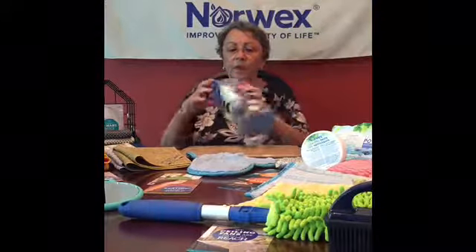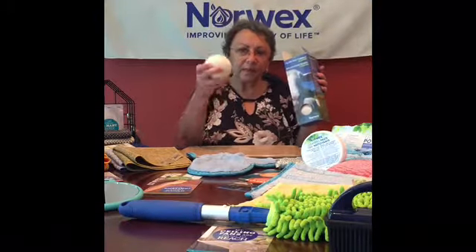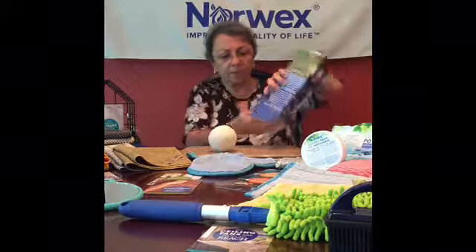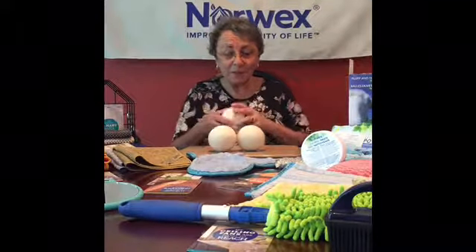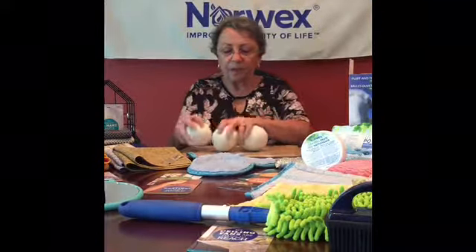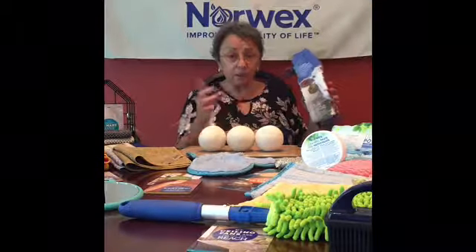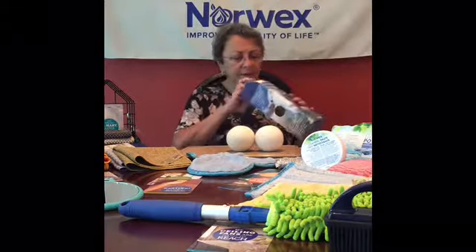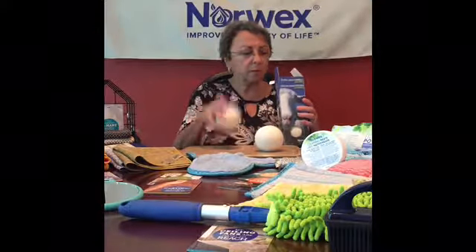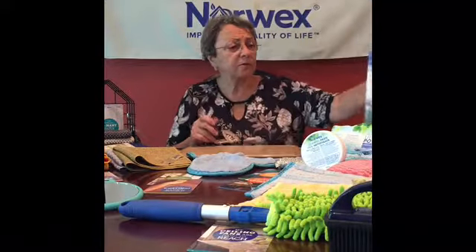Speaking of dryers — these are our 100% New Zealand wool dryer balls. Completely 100% wool. I'm actually allergic to wool, but I'm not allergic to using these in my dryer. Use three for a normal load, six for a large load. These will save you drying time because they bounce around and fluff your clothes. And if you want a scent, use some essential oils on one of these to put a nice little smell in your dryer and still maintain your safe haven.